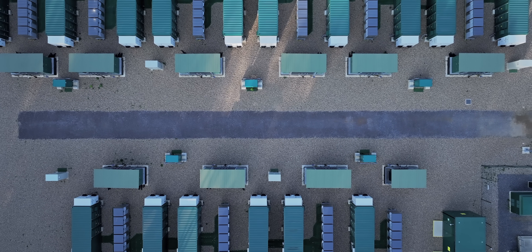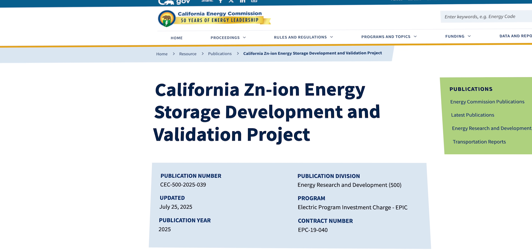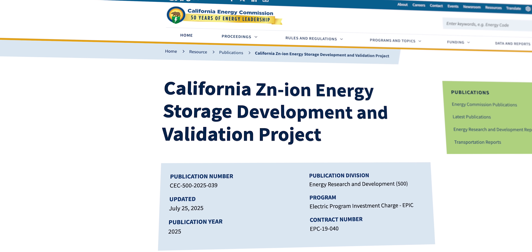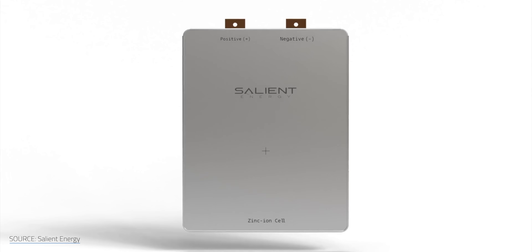Research like this is booming because zinc-ion safety and cost advantages align perfectly with grid storage needs and home energy use, where energy density matters far less than in a phone or EV. The question is whether the technology can finally match the durability. But while zinc-ion research is fast charging, the commercial rollout is still flat. Canada-based Salient Energy wrapped up a 10 kWh pilot project for residential power backed by California's energy commission, but acknowledged struggles in scaling up to larger cells.